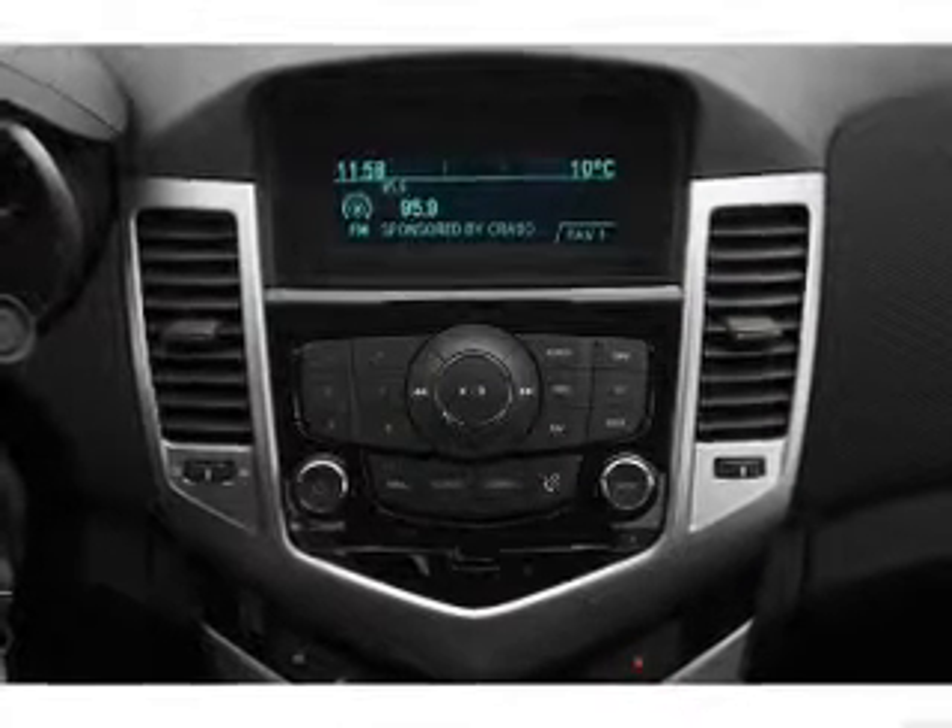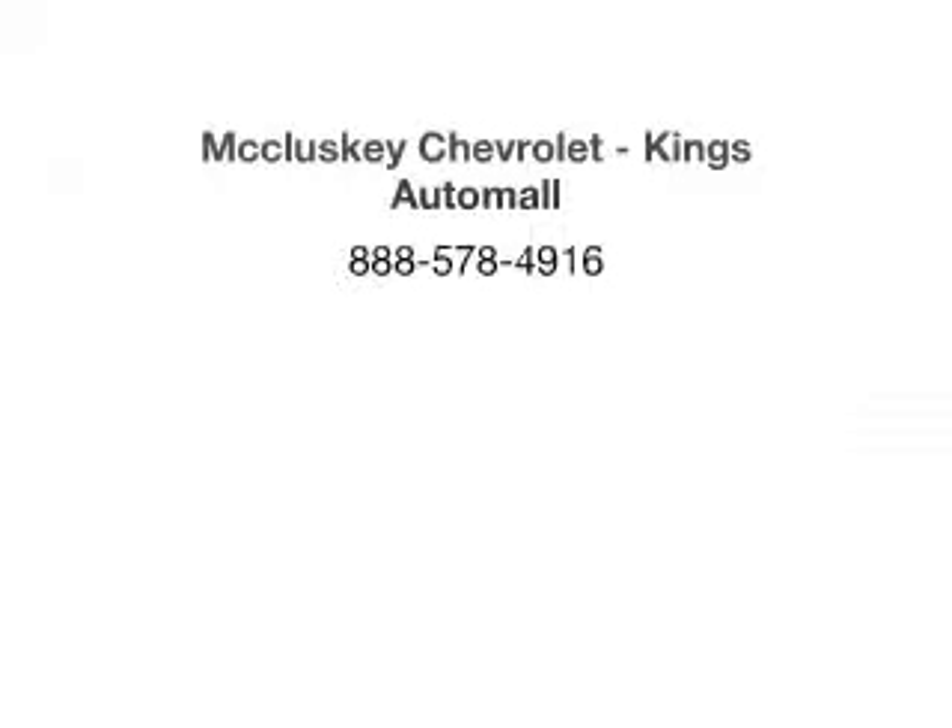Call today to schedule a test drive. Don't forget to subscribe to our channel for more videos.